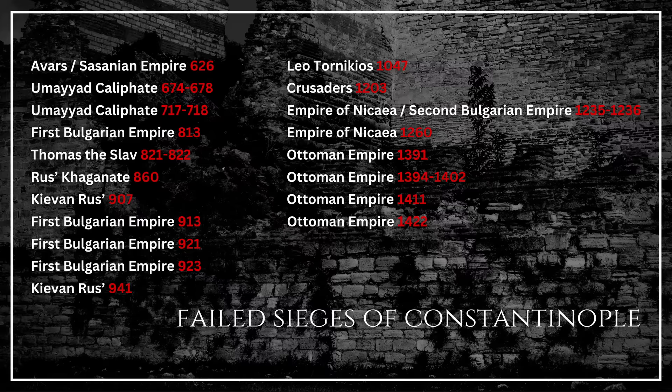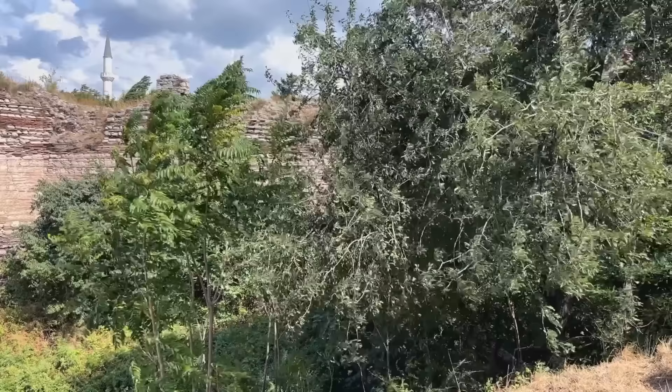Over the following centuries, the walls defied the Bulgars, Kievan Rus, and every other invader drawn to the richest city in the Mediterranean world.